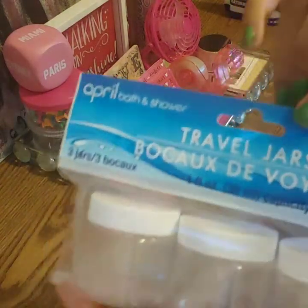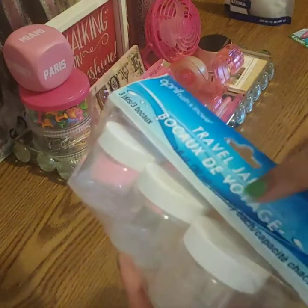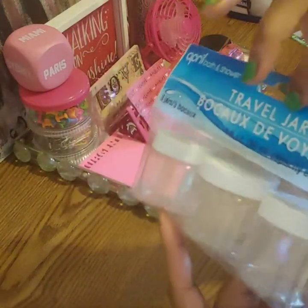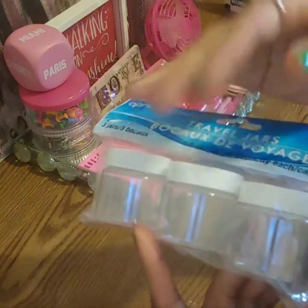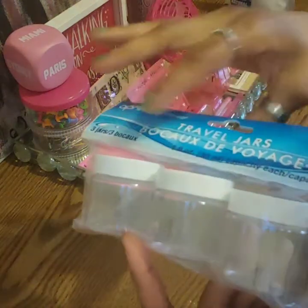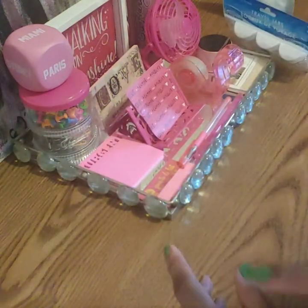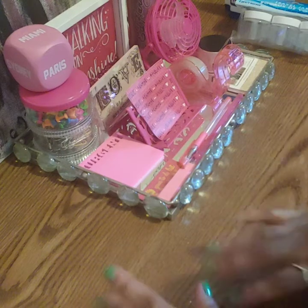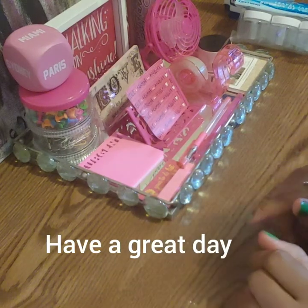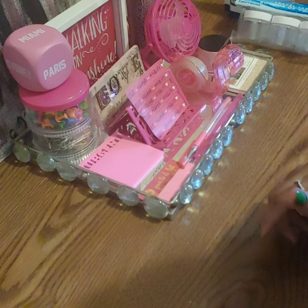I also picked up travel jars - you get three for a dollar. These come in so handy because they're getting even stricter when you're trying to travel. For a dollar, it's good to have these because I'm going to travel again and I don't need people going through my stuff. Thank you for watching kings and queens - remember to like, share, and subscribe, and I'll see you in the next video. Have a great day!